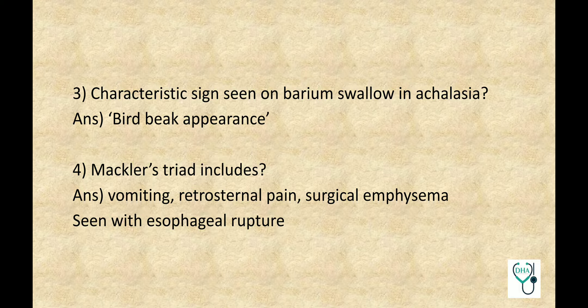Mackler's Triad includes Vomiting, Retrosternal Pain, and Surgical Emphysema, and this is seen with Esophageal Rupture.